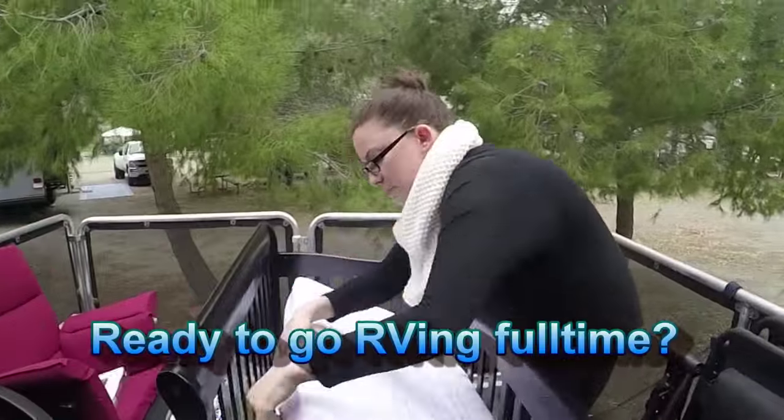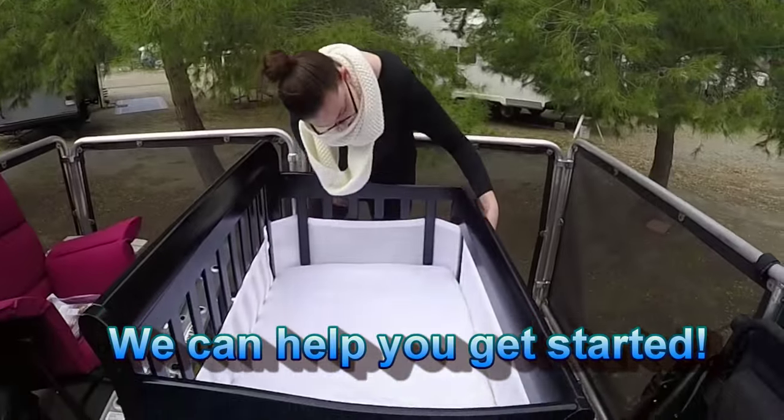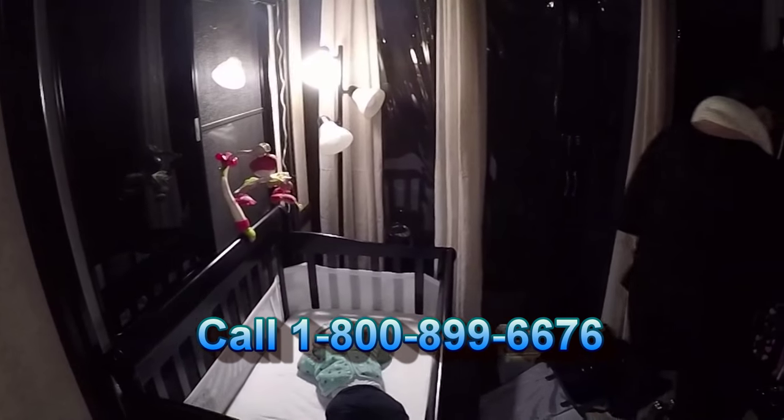What do you think, Danielle? Looks great! Final touches — nap time.